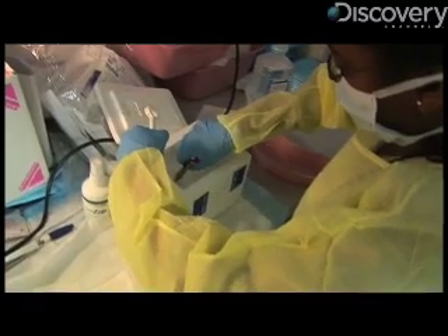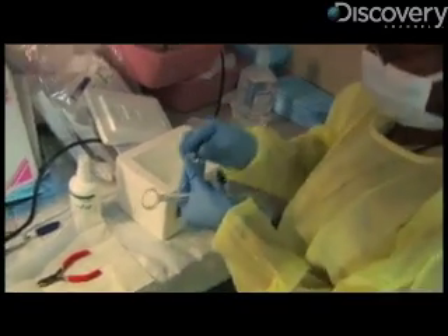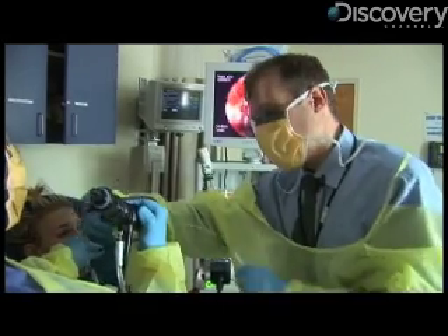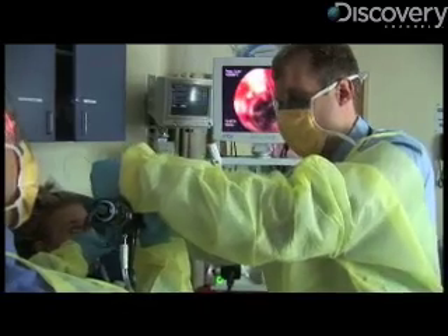The current problem with diagnosing lung cancer is that it requires invasive biopsies deep within the lung tissue, areas that Spira says are hard to access. What we've done is basically used cells that are easy to obtain at bronchoscopy that are not where the tumor is, but they're almost like a window into what's going on much more deeply into the lung.